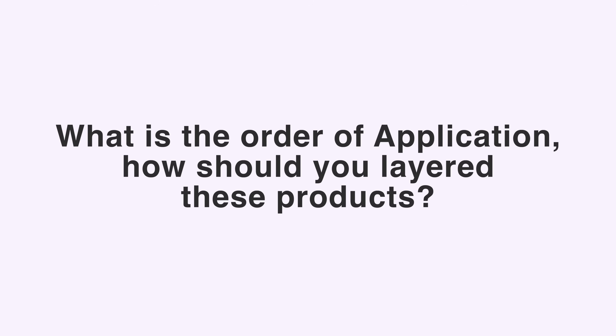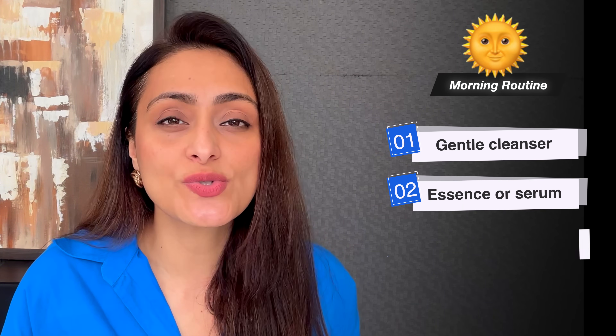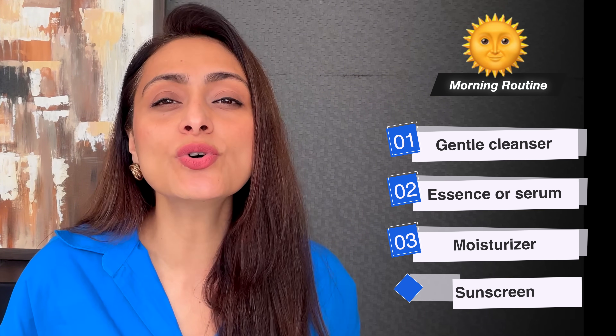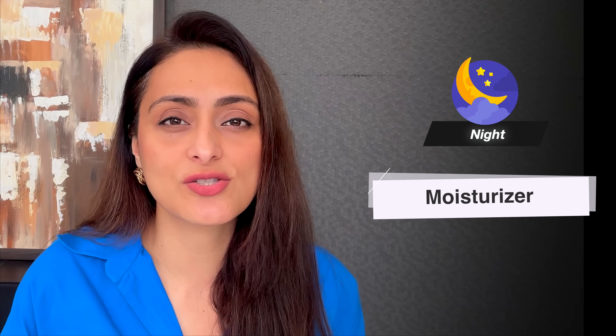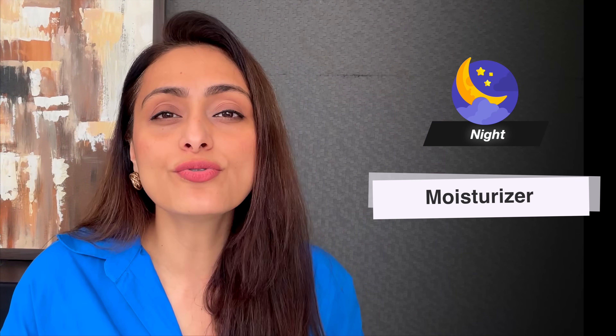For your morning routine, the order of application is: a very gentle cleanser, then an essence or serum, then a thick moisturizer suited to your skin type, and finally sunscreen. At night, I suggest using only a good moisturizer — that itself is enough to repair your skin barrier overnight.